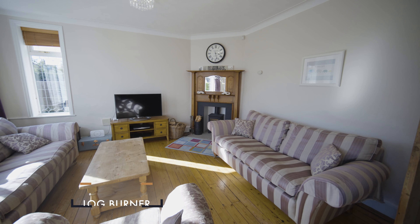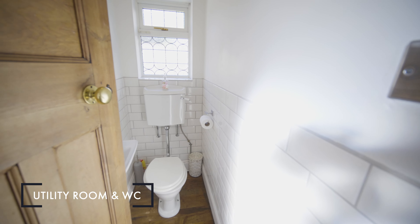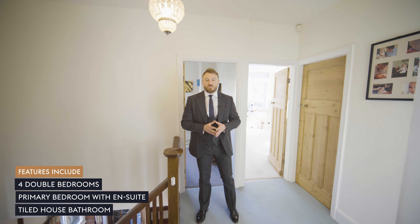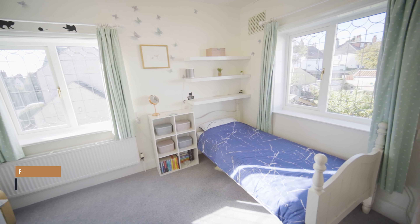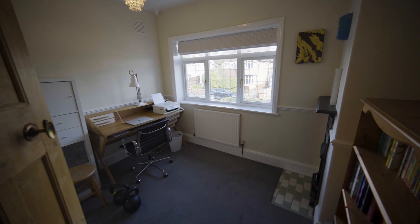Here we are in the large fitted kitchen, which includes integrated Whirlpool appliances, a double Belfast inset sink, and granite worktops.